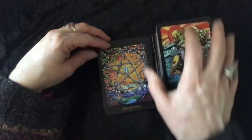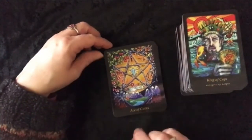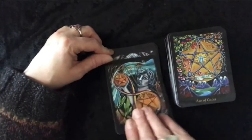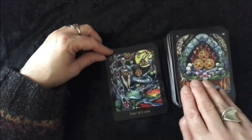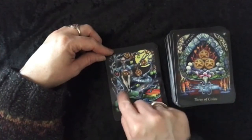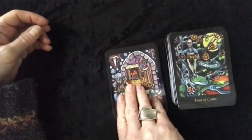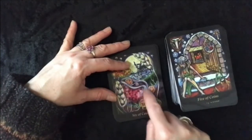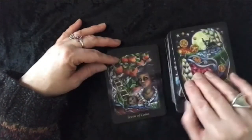And on to Pentacles. Ace. Two — there are the boats, it's just brilliant. Three. Four — all the riches hiding in his tree. Five. Six — there is a purse. It took me a while but it's a purse. So you've got the give and take, generosity. That's one I'll be looking up in the book because it's a bit different from Rider Waite.